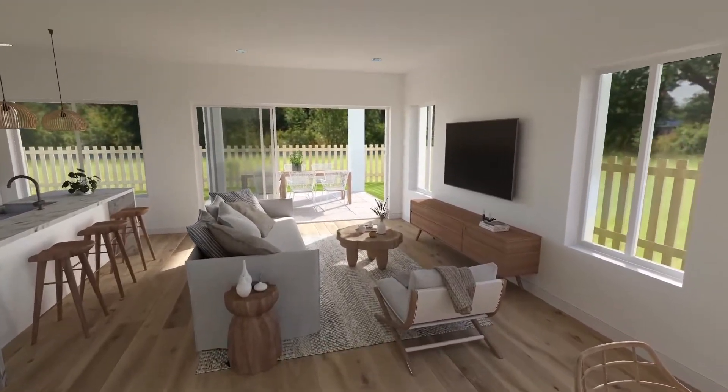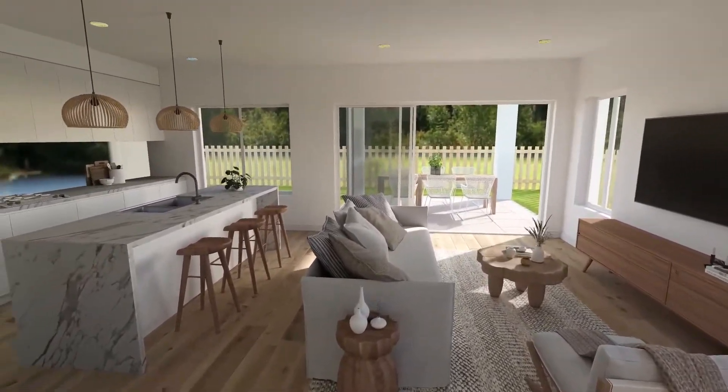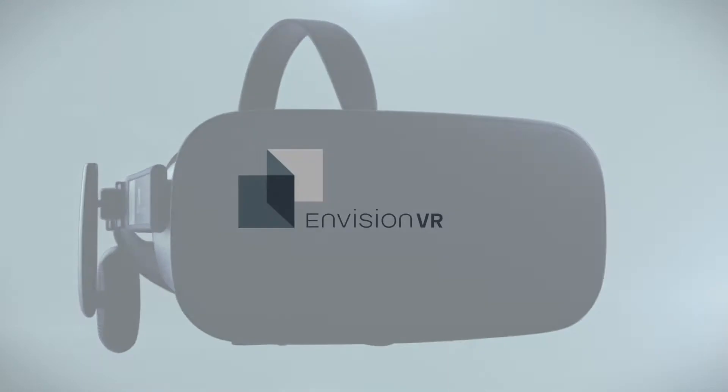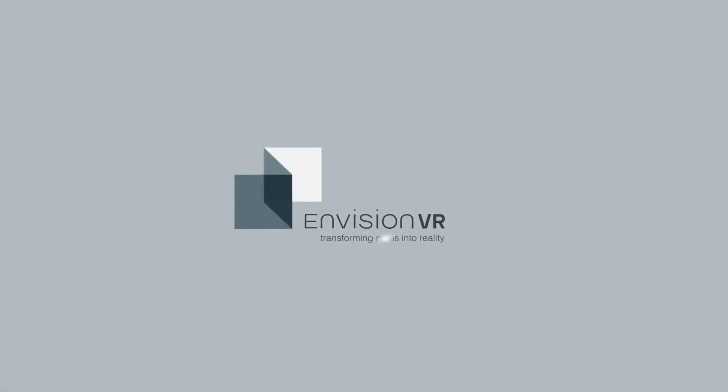Gone are the days of uncertainty and wondering if you have made the right decisions. Start your new build with confidence. Envision VR — transforming plans into reality.